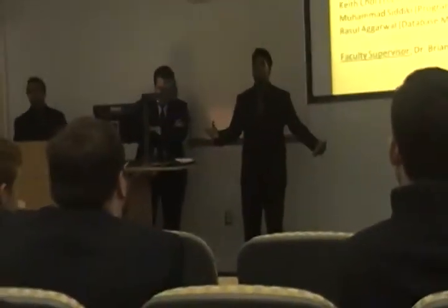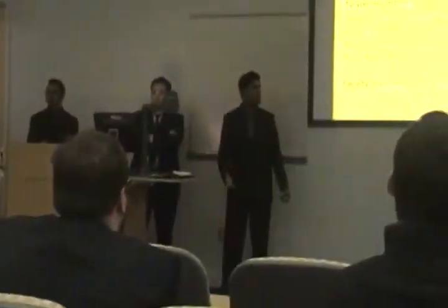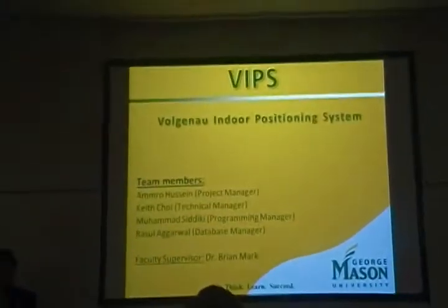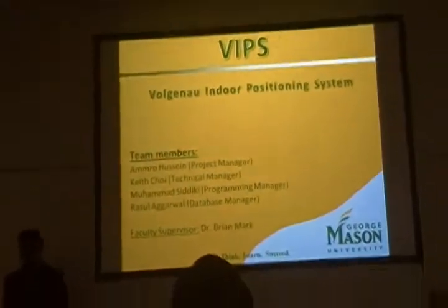Amazing faculty, friends, families, and ECE and engineering students. Welcome and good afternoon. I have the honor today to represent VIPS, the Voluntary Indoor Positioning System. Our project is an indoor location positioning system which uses Wi-Fi technologies.